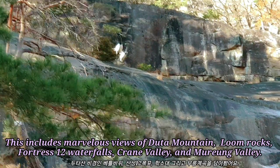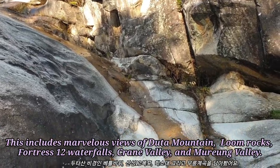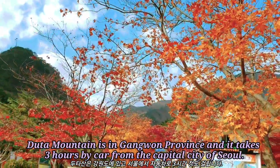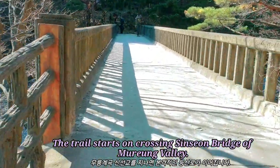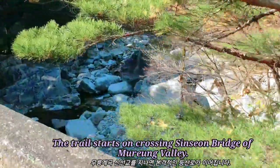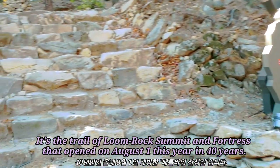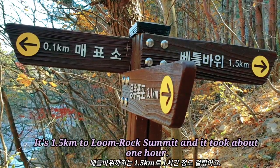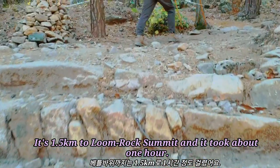This includes marvelous views of Tamaung, Loon Rocks, Fortress 12 Waterfalls, Crane Valley, and Loon Valley. Tamaung is in Gangwon Province, and it takes 3 hours by car from the capital city of Seoul. The trail starts by crossing Shinseng Bridge of Loon Valley. It's 1.5 kilometers to Loon Rock Sermet, and it took about 1 hour.